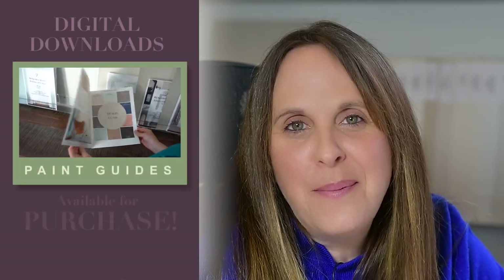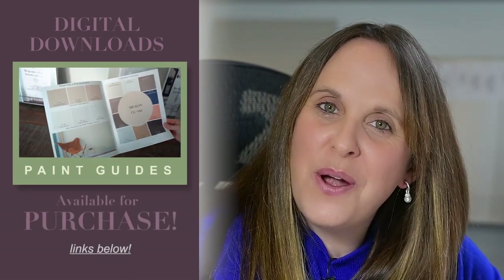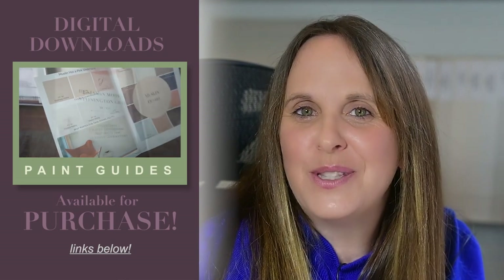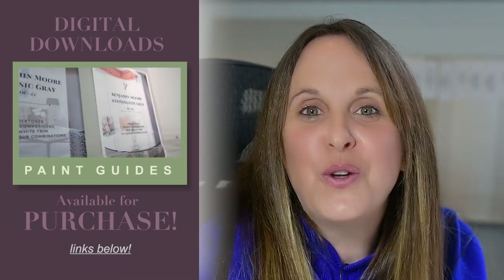Now I'm going to show you some fabulous color combinations, but before I do, I want you to know that all of these colors are in my Essential Color Guides, which are digital downloads you can get your hands on for your home and your next decorating project. It'll really help you bring together a color palette for your home decor.